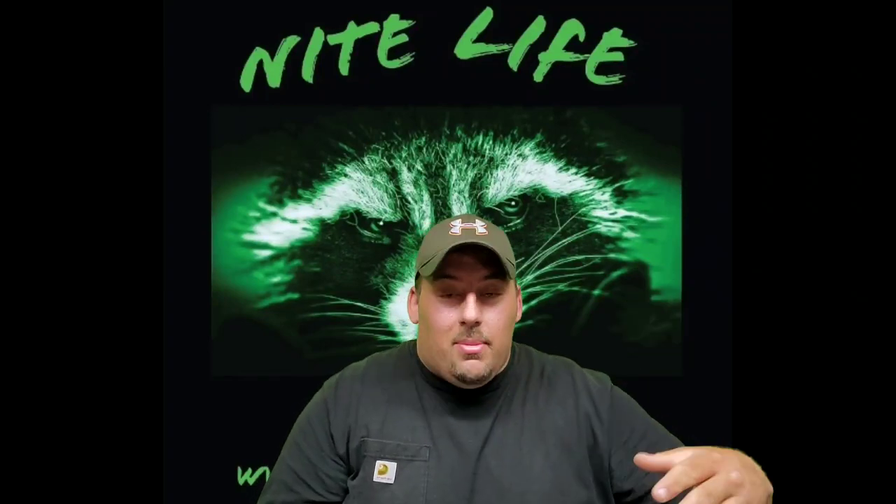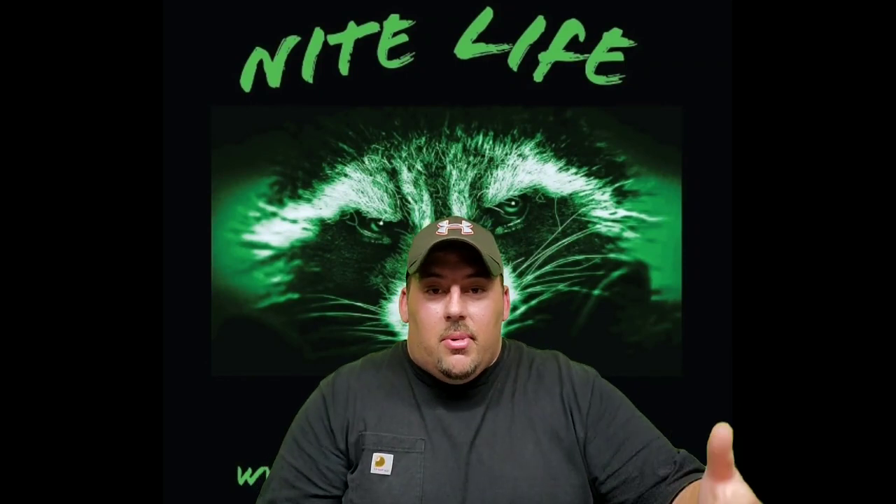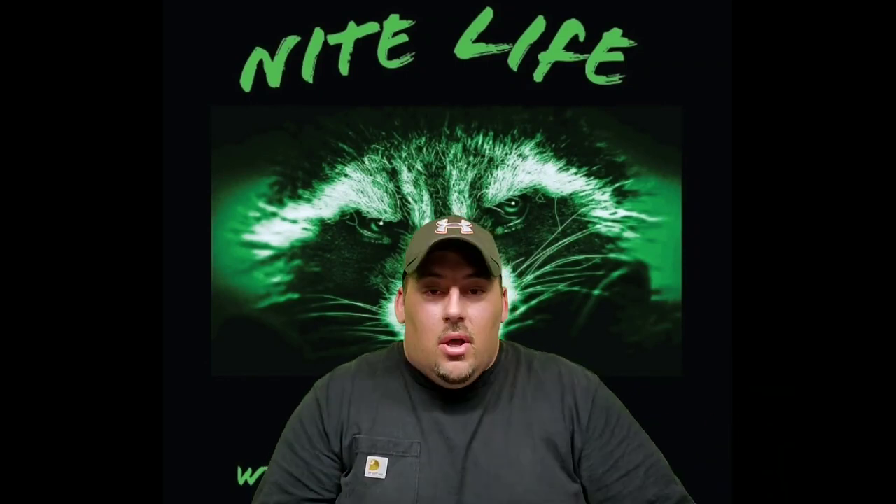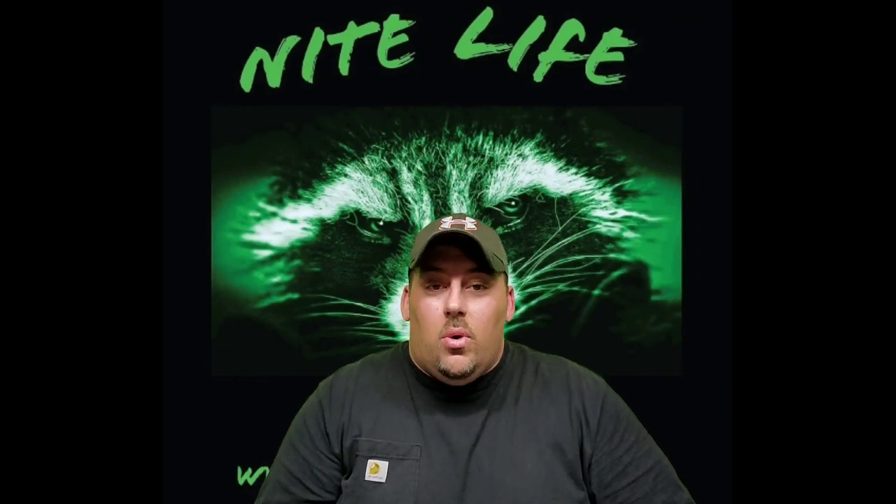If you will, click like and subscribe if you haven't already, and tell your friends about it. Tonight Life Kennel — we're just trying to help educate, entertain, and involve houndsmen one video at a time. We appreciate you and we love you.